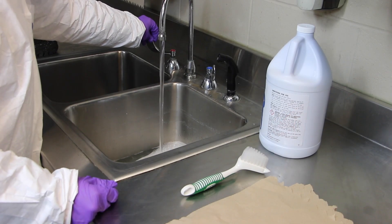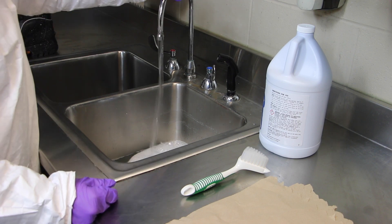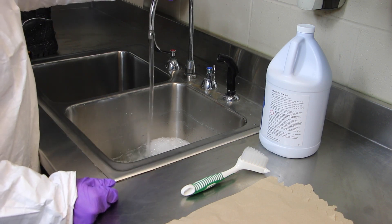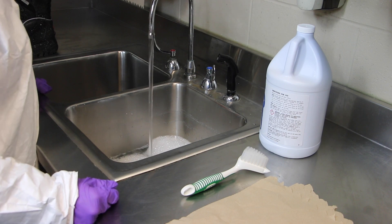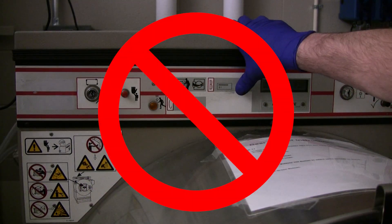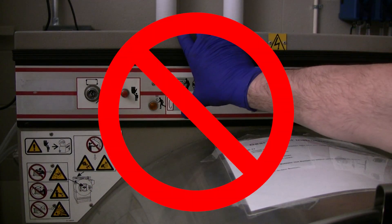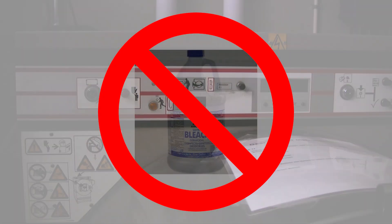Fill a utility sink with warm water that does not exceed 105 degrees Fahrenheit (40 degrees Celsius). Water hotter than this can cause scalding of the hands and may also damage some components of your helmet. Helmets cannot be machine-cleaned or dried using equipment that produces mechanical action by tumbling or agitation.